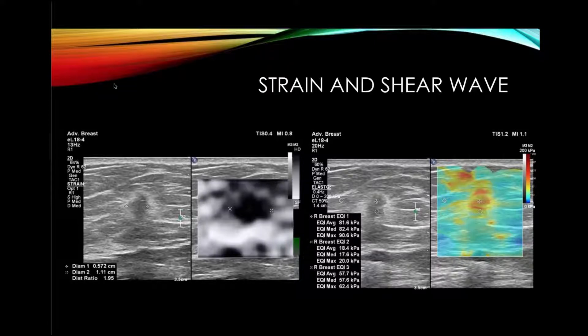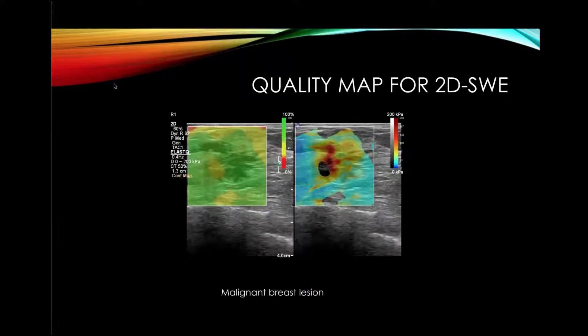We do both strain on the left and shear wave on the right for another invasive ductal cancer. On the strain image, the ratio is 1.9 — highly suggestive of a malignancy — as well as a kilopascal rating of 82, also highly suggestive of malignancy. When we have concordance between both strain and shear wave, we feel very comfortable calling the lesion either benign or malignant. For the problem of blue or soft cancers, those cases are always positive on strain, so adding strain is very helpful.